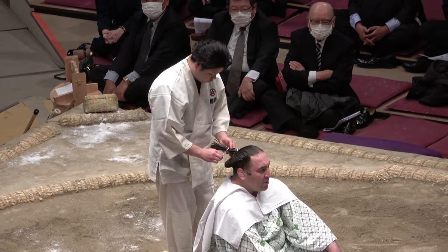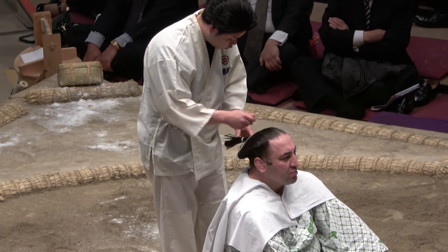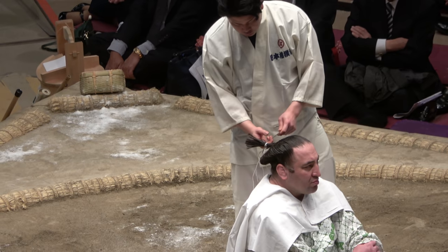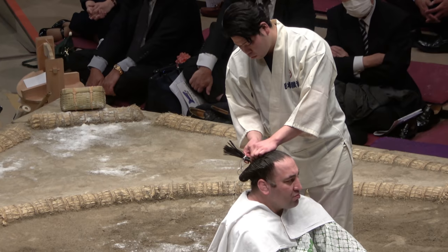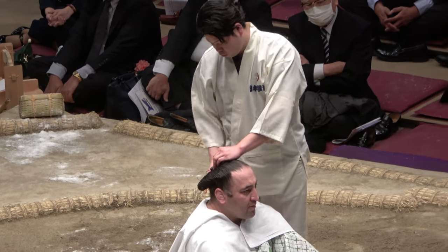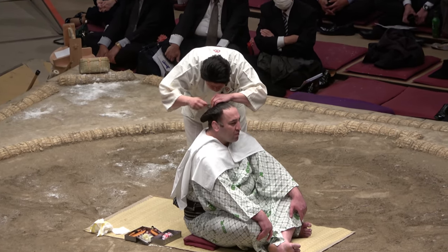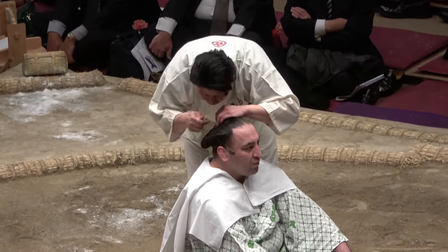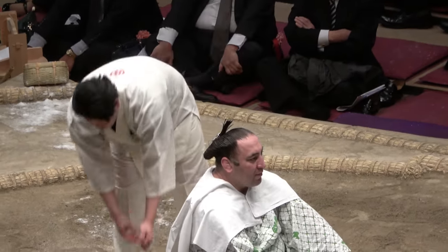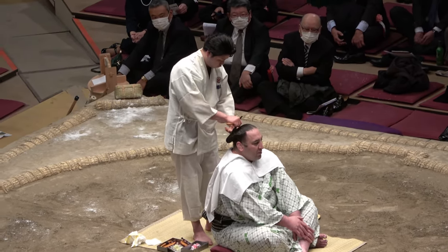After combing, the Tokoyama ties the ginkgo leaf part of the knot in place, then horizontally applies the mage rod to the flattened hair, before pushing it all forward and tying in place with another paper cord.